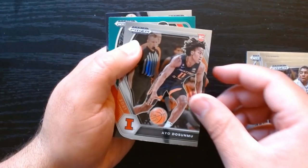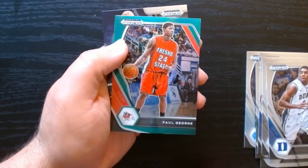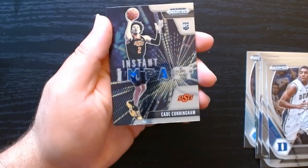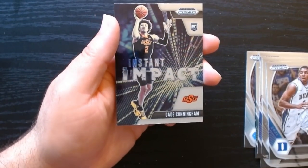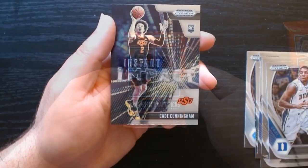Kyrie, Ayo Dosunmu, Paul George on the green — I guess you get one of these greens in every pack. And an Instant Impact of Cade Cunningham — he was the number one pick that year. Nice, we'll take that.